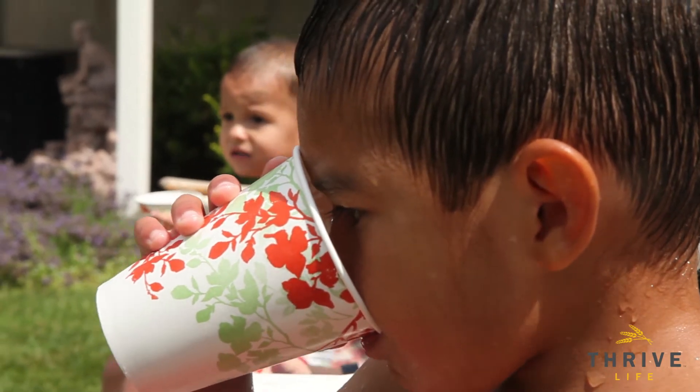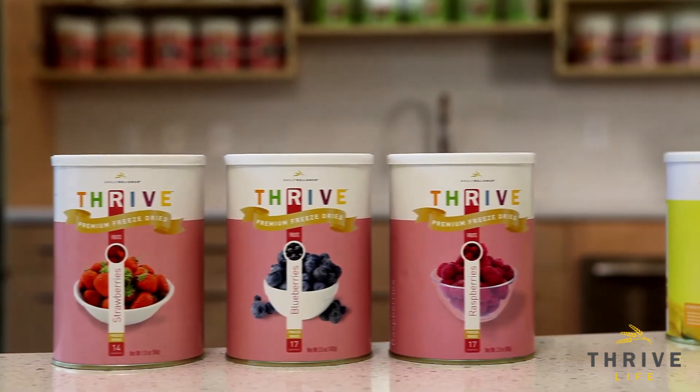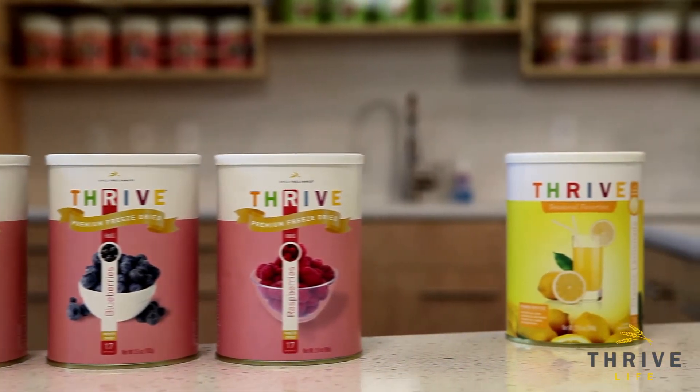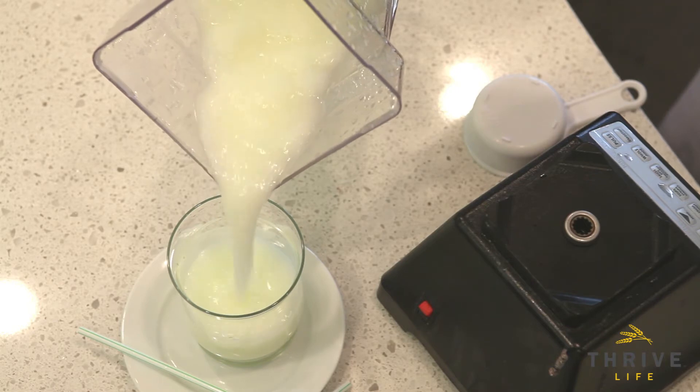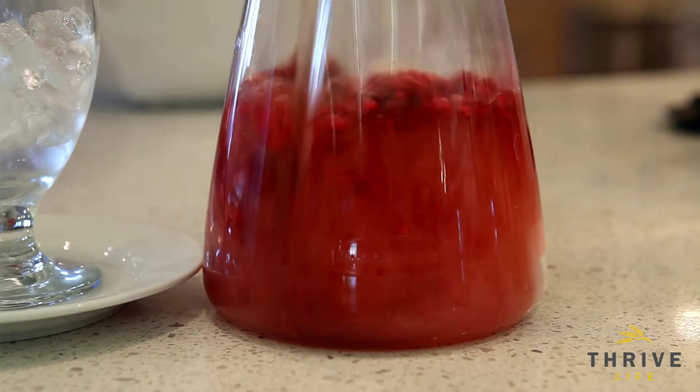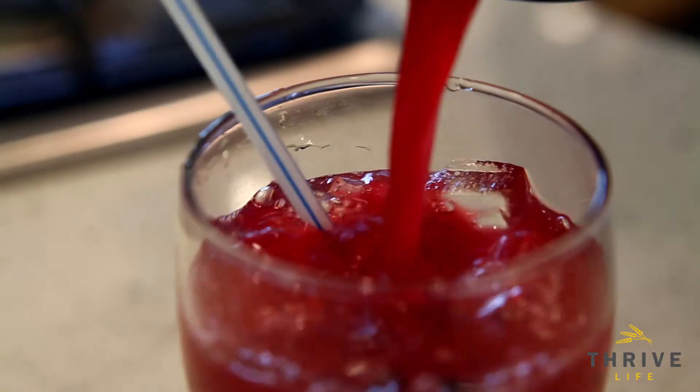Another thing I loved about it was thinking I could put this lemon powder into lemon bars. What about a lemon berry icy like Chef Todd's put together here? Along with the lemonade, we also created the berry lemonade kit. This kit is a great start to some of the recipes Chef Todd has put together — smoothies, slushies, berry lemonades. You can also add the powder to desserts like cakes, cookies, and muffins.